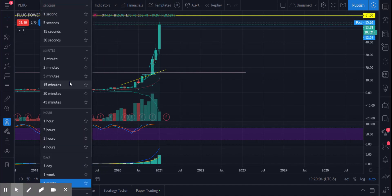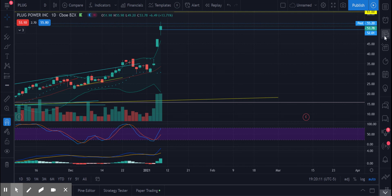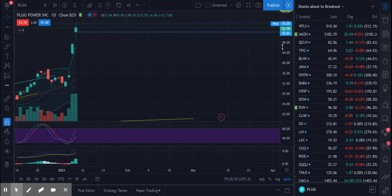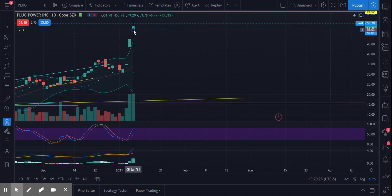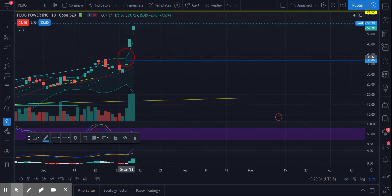Technical analysis on Plug Power: Plug Power is a mover to the news. They had a huge investment, so the news helped. You've got a combination of the news headline and the market. News headlines don't last long — you move off a news headline, it gaps up, and then it does what it usually does. But I think without that news headline, it would still do this.